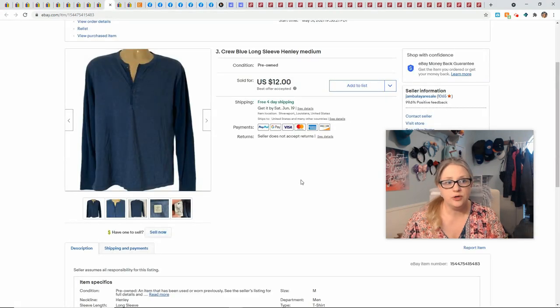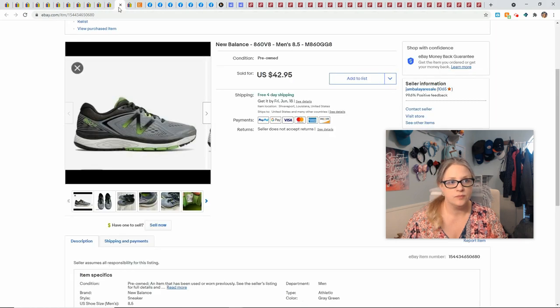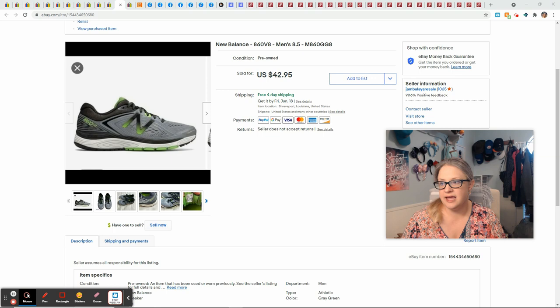This J. Crew shirt came in a ThredUp rescue box. It sold for $12 and gave me a profit of $6. These New Balance shoes also came in a ThredUp rescue box. They sold on best offer at $37 and gave me a profit of $23.56.